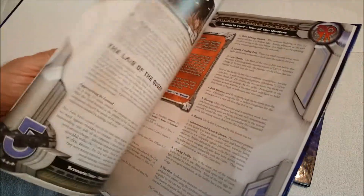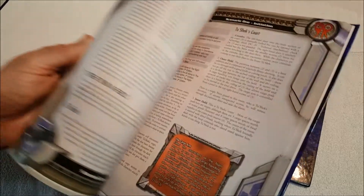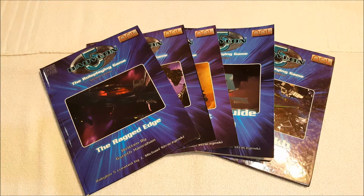As usual, Mongoose does a wonderful job with their layout — everything looks really, really nice. So that's it, that is all the Babylon 5 stuff. Thanks for watching everybody, as always I appreciate it, and I will talk to y'all next time.